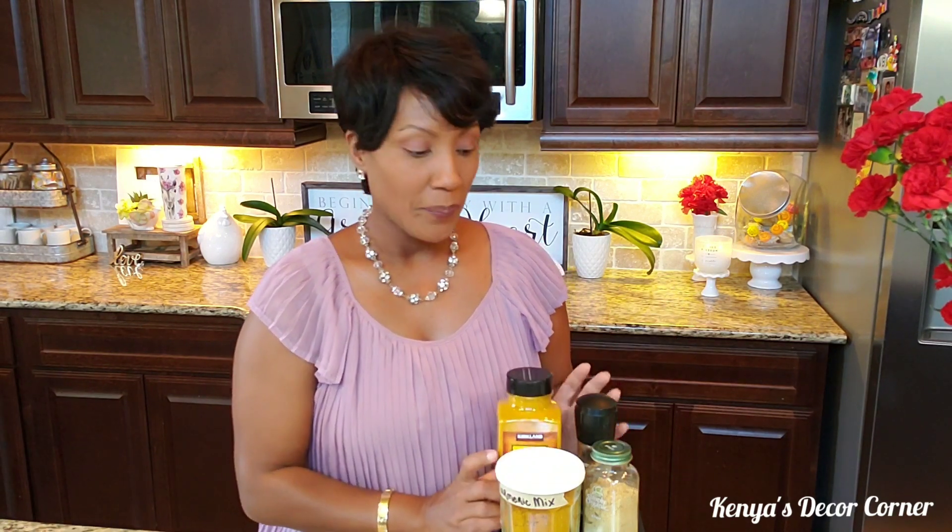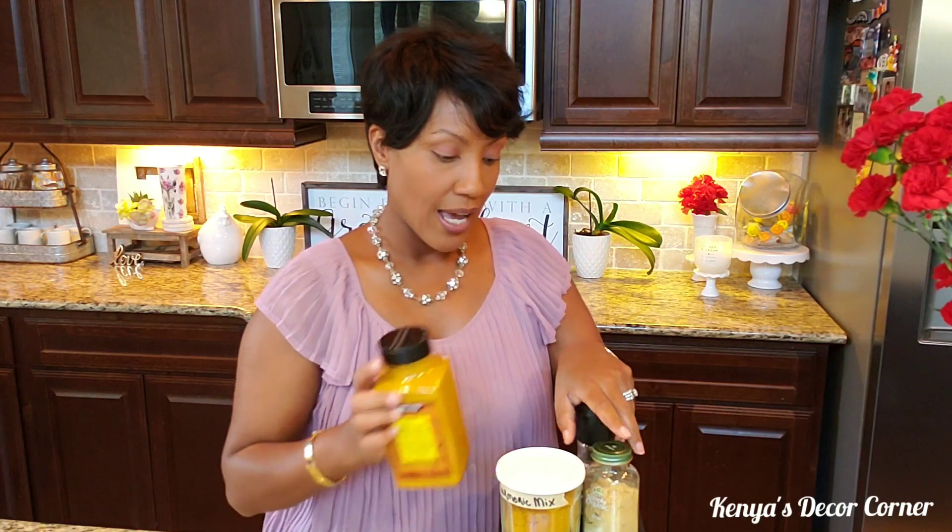All the benefits of turmeric I will have listed in the description box down below, and I will have a link there if you're interested in checking out more information on turmeric. I wanted to share that with you guys, so let's get into making this turmeric milk, or golden milk.